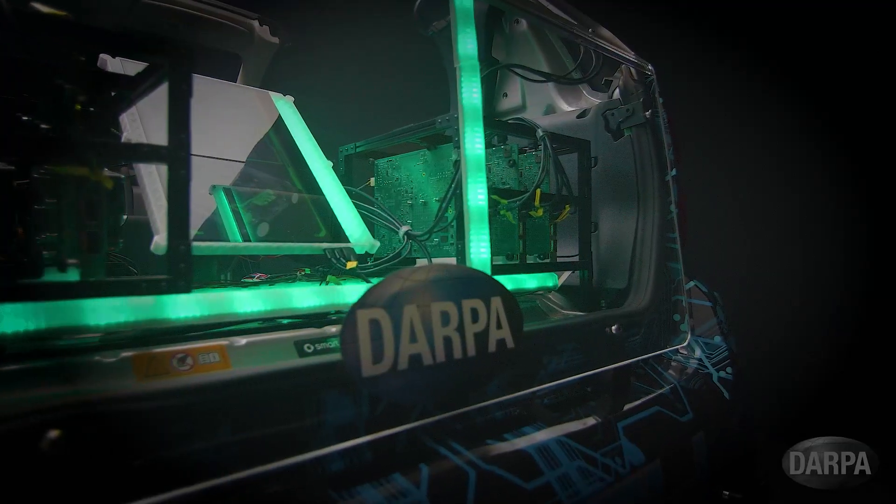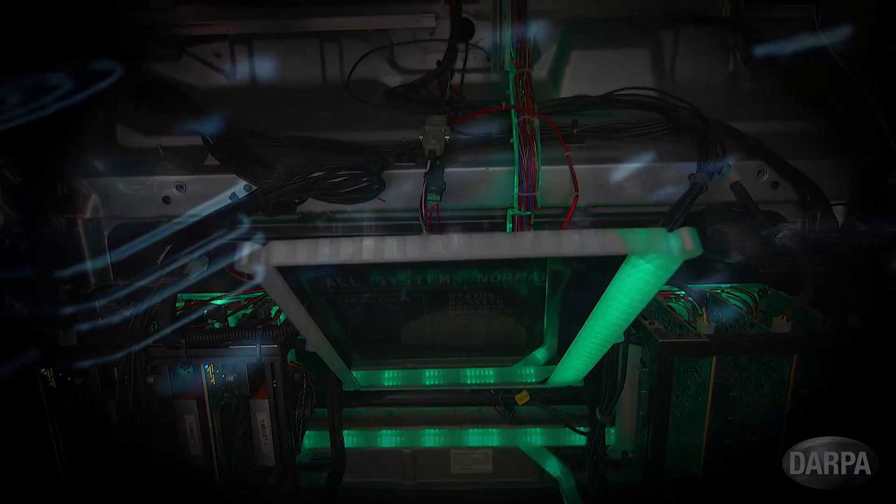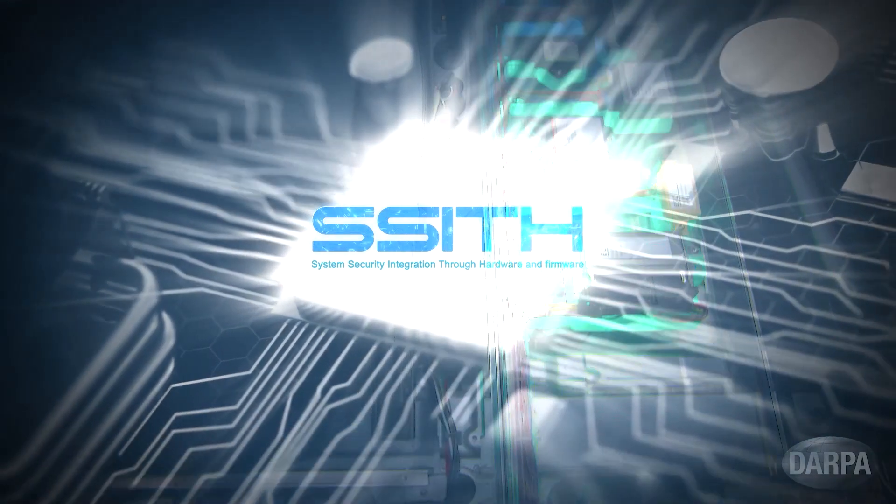The SITH Automotive Demonstrator integrates SITH Secure Processor Technology into the core of an automobile's electronic control systems, producing an immersive virtual driving and security experience.